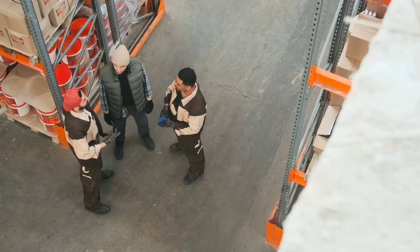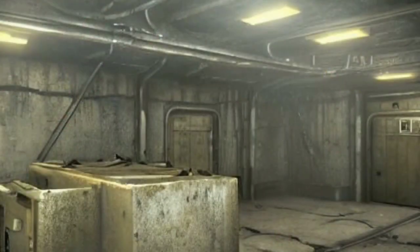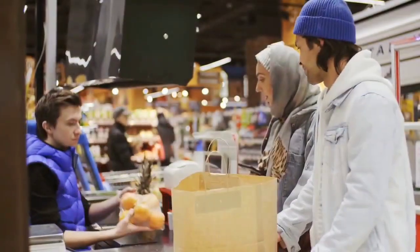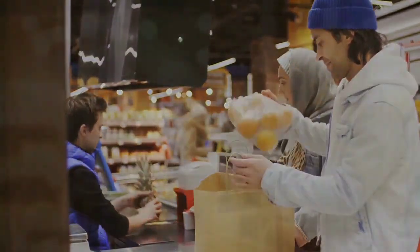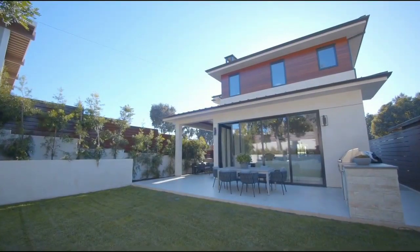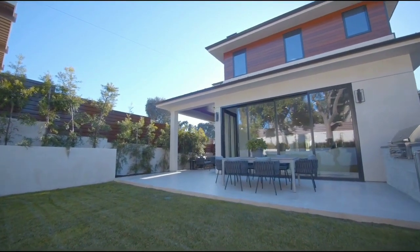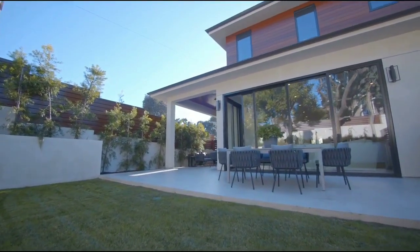Three: find a safe place to shelter. This could be a basement, a tunnel, or another location that is protected from radiation and other hazards. If you don't have a basement or tunnel, you can still find a safe place to shelter — for example, you could shelter in a bathroom or closet. You can also make your home more resilient to nuclear fallout by sealing any cracks or openings around windows and doors.